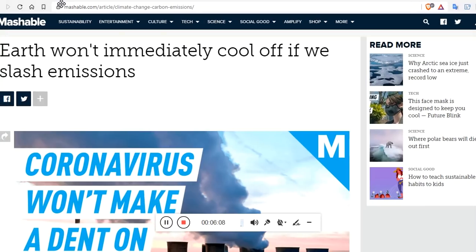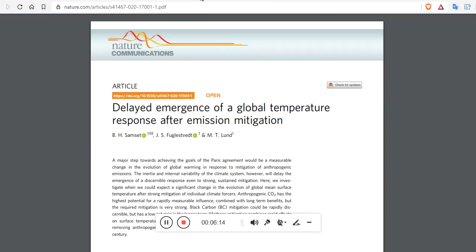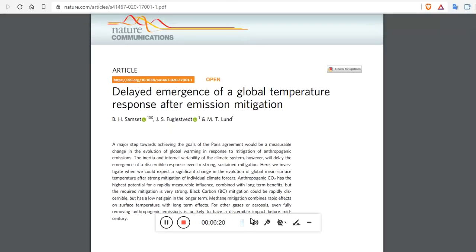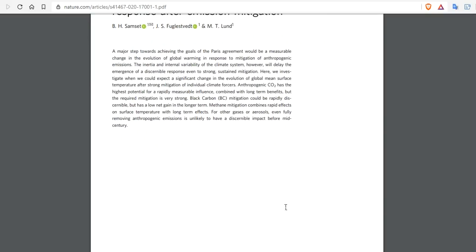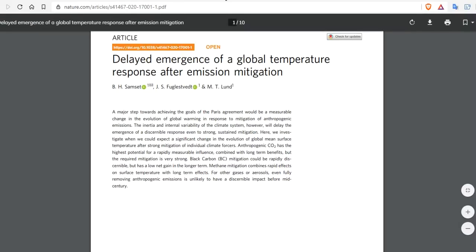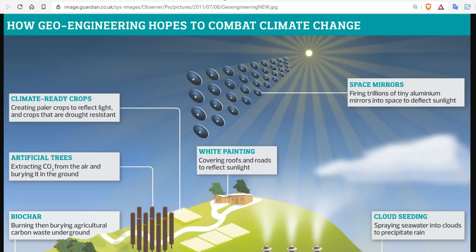Recent papers have come out that prove that Earth will not immediately cool off, even if we slash emissions to where they want them. Here's the paper: 'Delayed Emergence of Global Temperature Response After Emission Mitigation.' So even if we were to suck all the carbon dioxide out of the atmosphere, killing the planet and the plants, the temperature wouldn't change. In fact, this paper suggests that the temperature may not change at all, and it may be decades before it even shifts. So why are we trying to reduce carbon emissions? Anybody's guess.